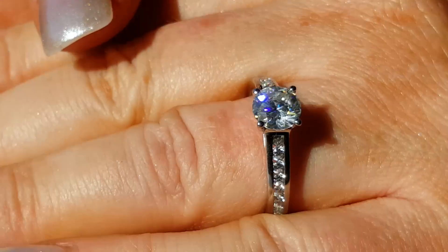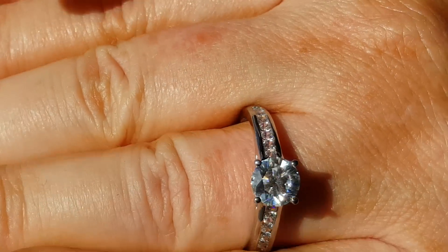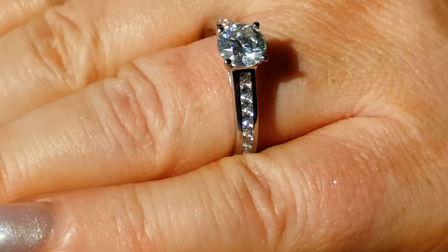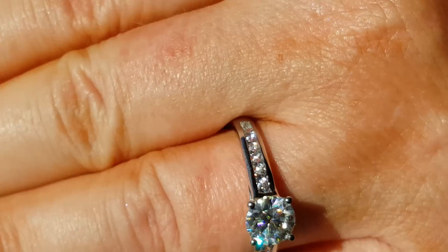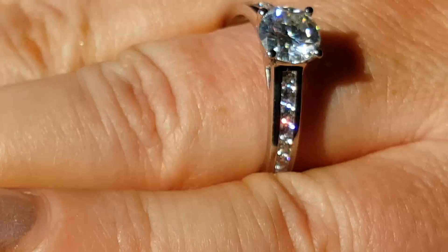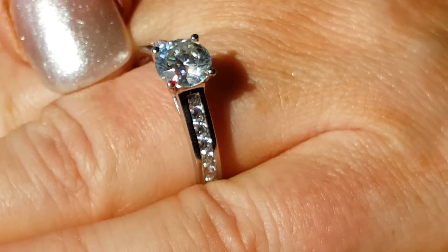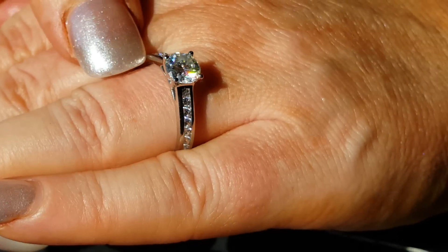Now I know I say this about all the rings that we do, but I really, really do want to keep this one, but Matt keeps telling me, Tracy, you can't keep them all. This is beautiful — very streamlined, very classic, really nice, clean, smooth edges. And that one carat Valerian in the center, that full-grown positive testing stone, is absolutely amazing.